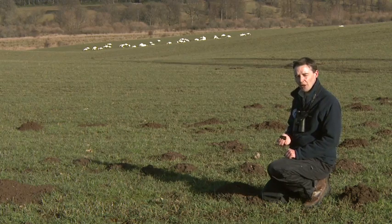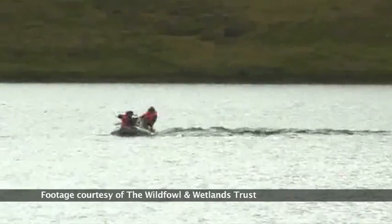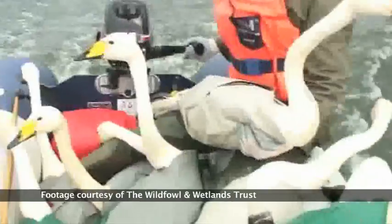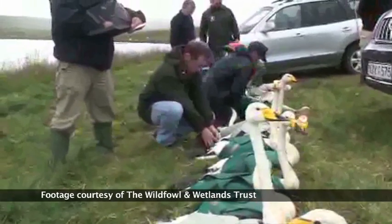In a recent study of Whooper swans in Northern Ireland, the Wildfowl and Wetlands Trust have fitted some Whooper swans with GPS transmitters and from these transmitters scientists are able to accurately pinpoint where Whooper swans migrate, where they stop off and rest, and where they feed.